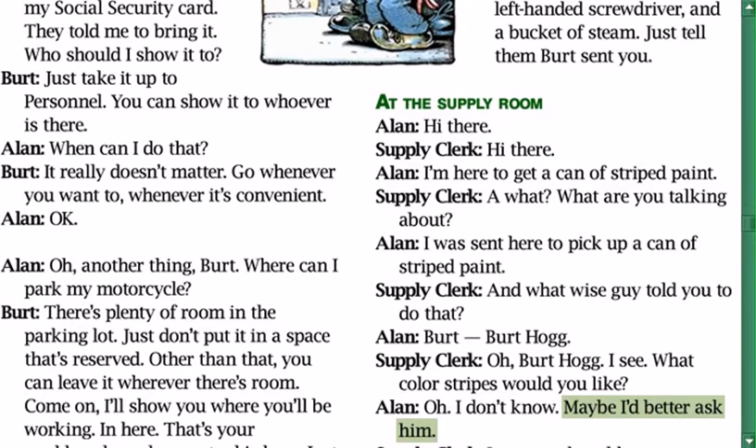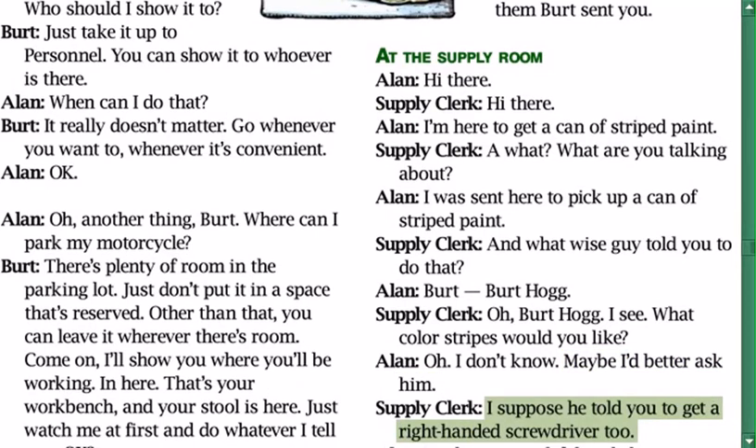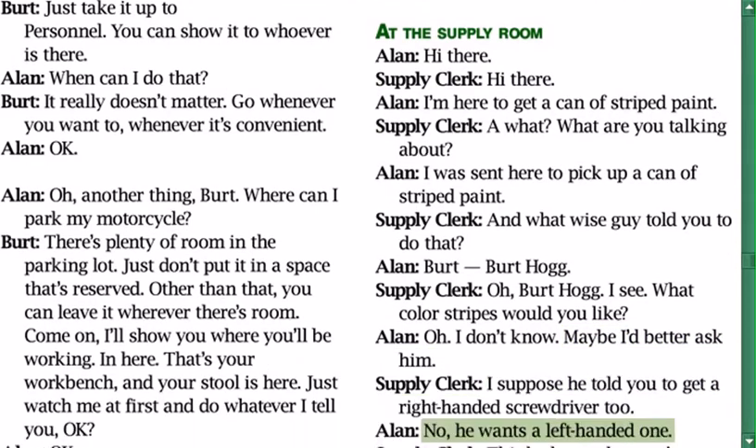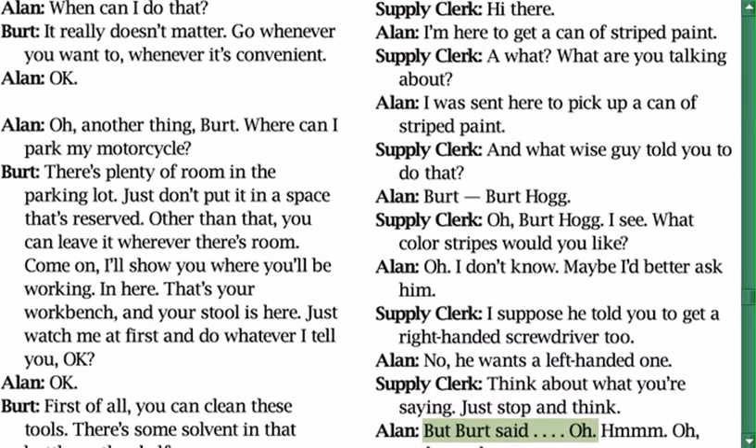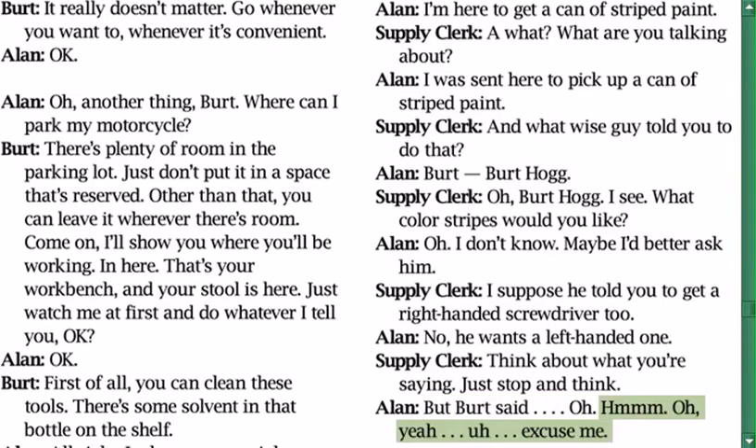Alan: 'I don't know, maybe I'd better ask him.' Supply worker: 'I suppose he told you to get a right-handed screwdriver too?' Alan: 'No, he wants a left-handed one.' Supply worker: 'Think about what you're saying — just stop and think.' Alan: 'But Bert said... oh. Hmm. Oh yeah. Excuse me.'